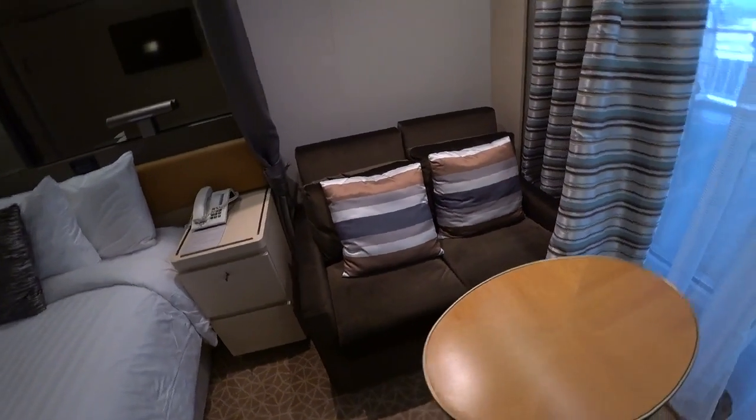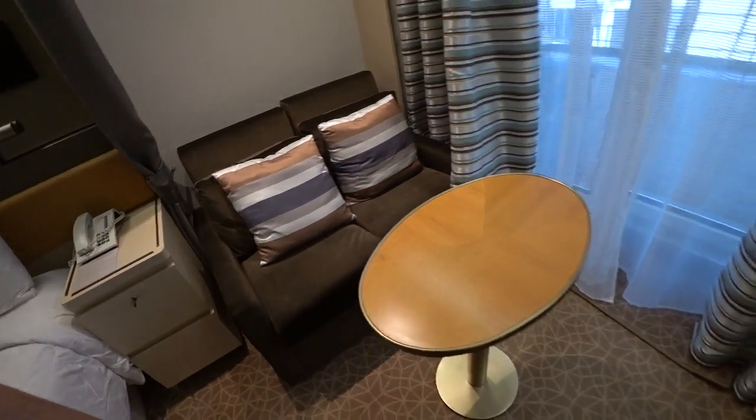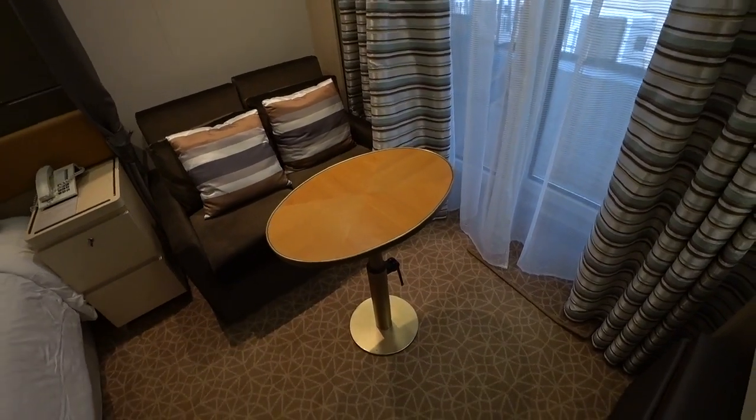We have a small love seat — it does not appear to convert. And there's an adjustable coffee table as well.